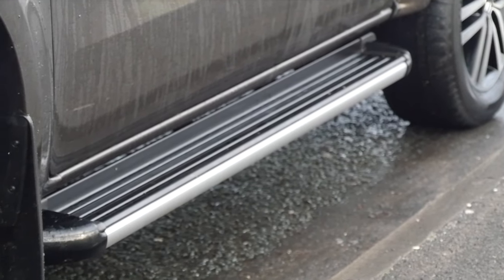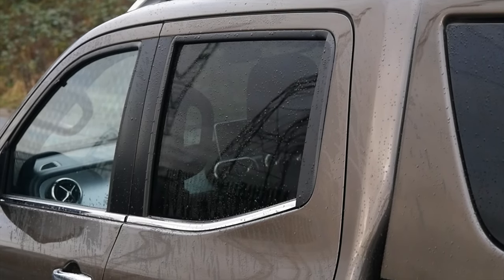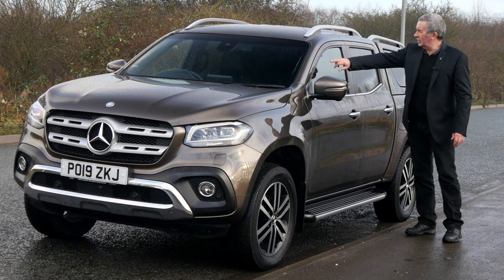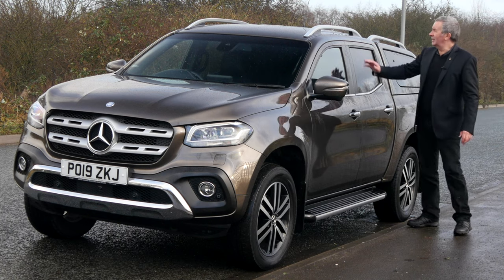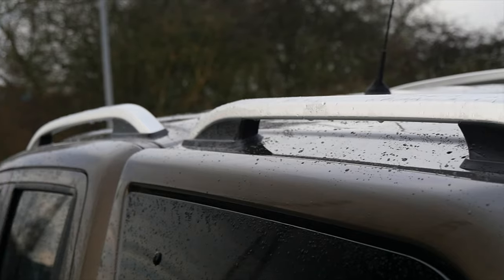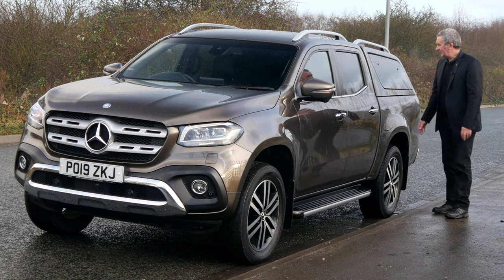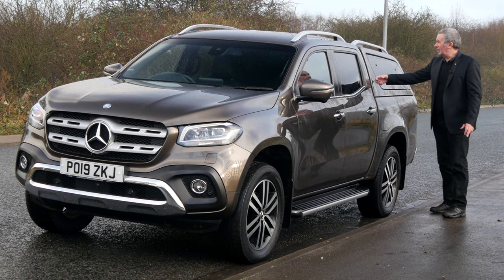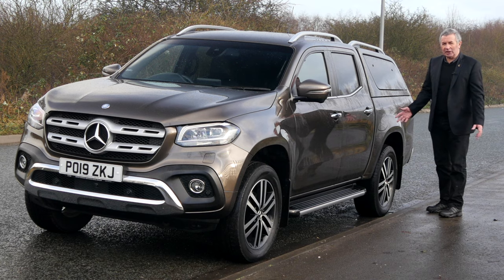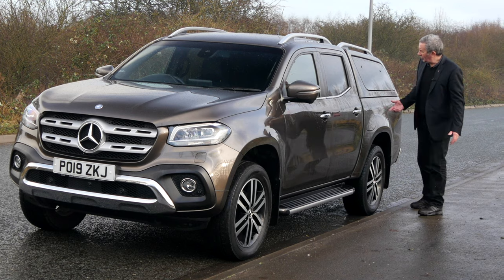There's a side step, power folding door mirrors, chrome window and body separator, chrome door handles, and then it's matte black around the top with rear privacy glass. The roof bar carrier system — this has got what in the old days they'd call a truckman top, though I'm not sure if this is a Mercedes fitment. It's about two thousand seven hundred pounds.